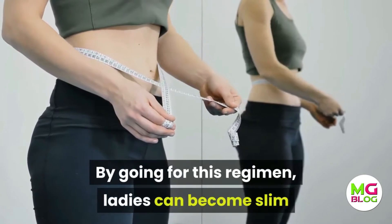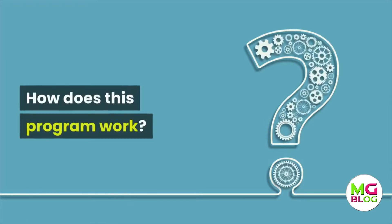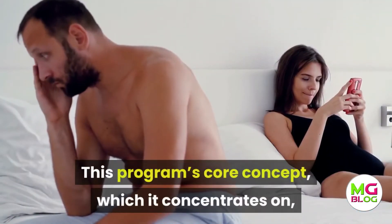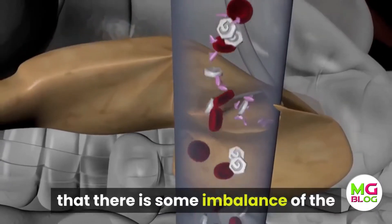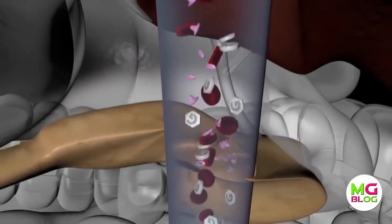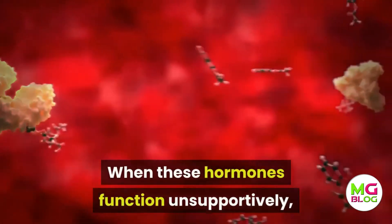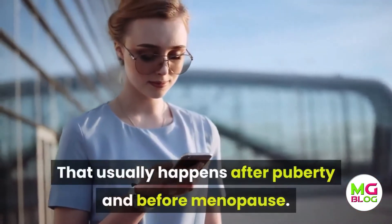By going for this regimen, ladies can become slim and feel comfortable in their own skin. This program's core concept is ICE dysfunction, which revolves around the idea that there is some imbalance of the hormones insulin, cortisol, and estrogen. When these hormones function unsupportively, metabolism is adversely impacted — that usually happens after puberty and before menopause.